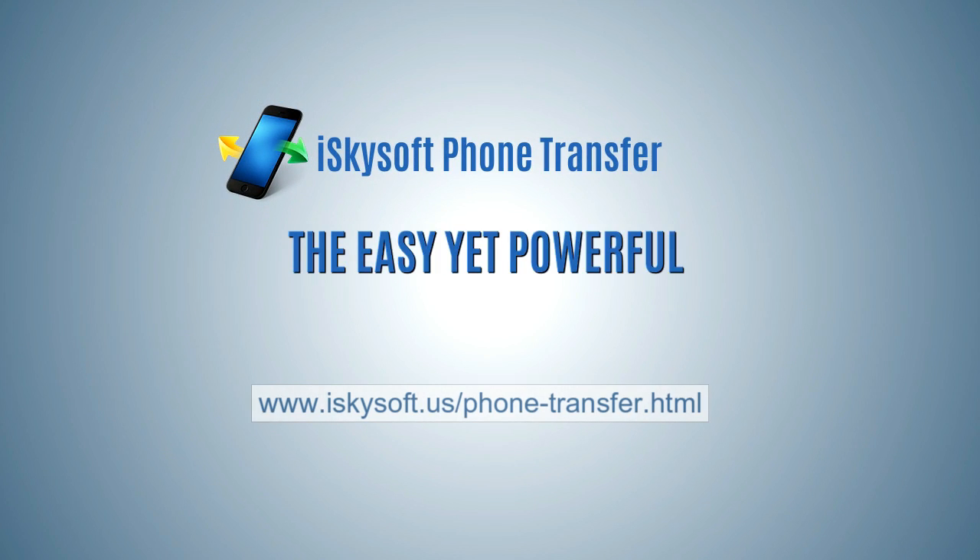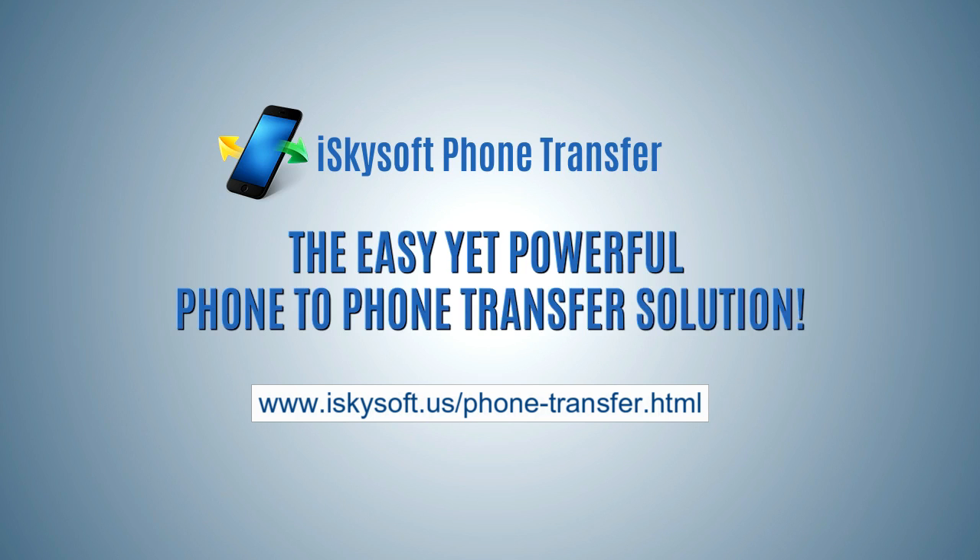iSkySoft Phone Transfer — the easy yet powerful phone to phone transfer solution.